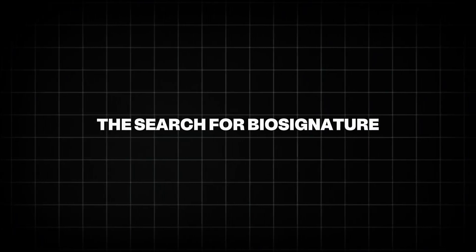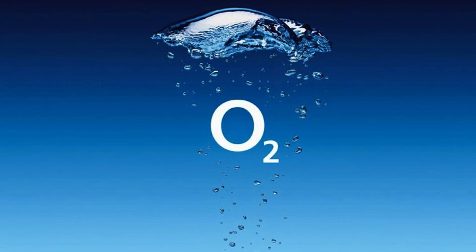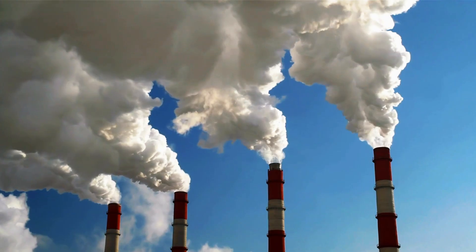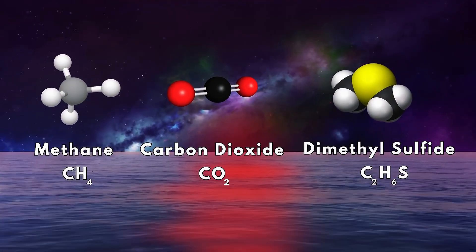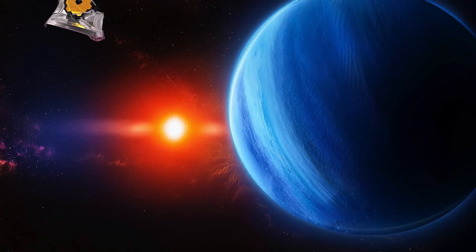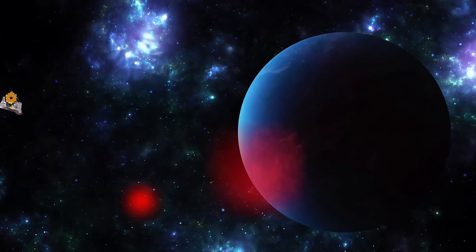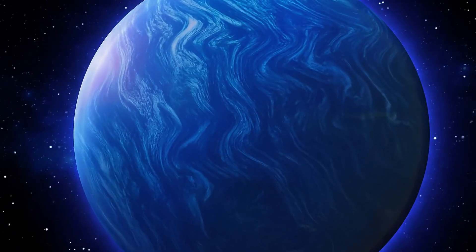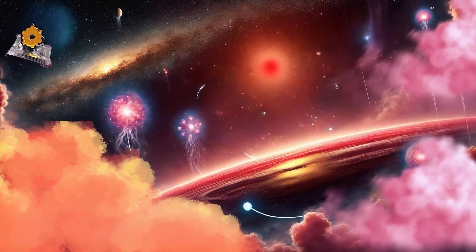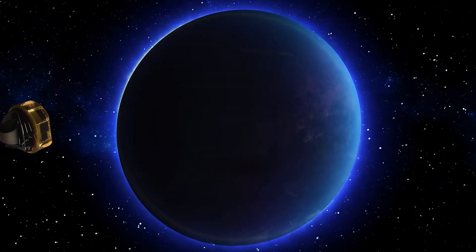A biosignature is a chemical sign of life. On Earth, oxygen, methane, and even industrial gases can be considered biosignatures. The possible detection of dimethyl sulfide, DMS, on K2-18b, if confirmed, would be groundbreaking. But scientists are careful — many molecules that can be produced by life can also be produced without it. That's why more observations are needed. JWST and future telescopes will keep looking to find more solid proof.